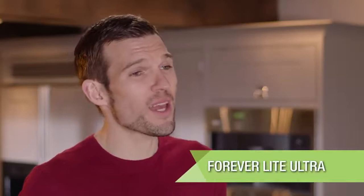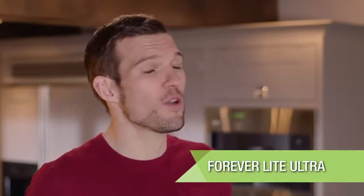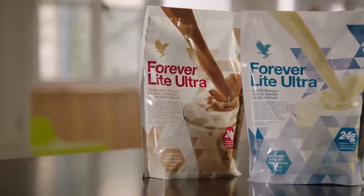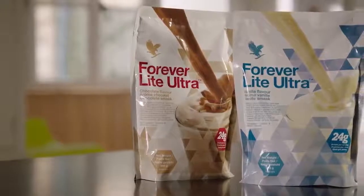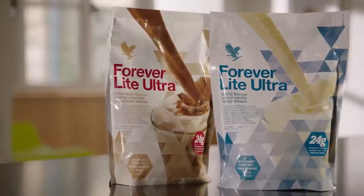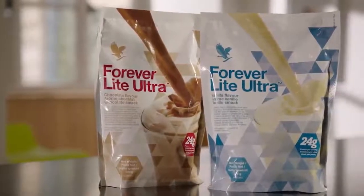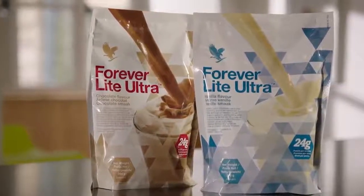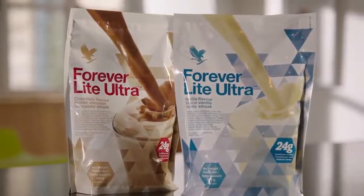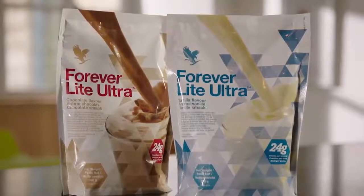Forever Light Ultra is a quick, easy and delicious way to increase your protein intake. It's the ideal shake for those counting calories, but it's also really useful for those looking to maintain or gain weight. It contains all the vital elements that you need whilst following the F15 program. There are two flavors — vanilla and chocolate — both providing 24g of protein when mixed with skimmed milk. You could also try mixing the powder with different milk combinations: almond, oat, coconut and rice milk all taste great with Forever Light Ultra.